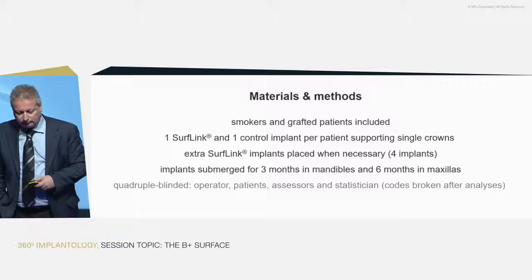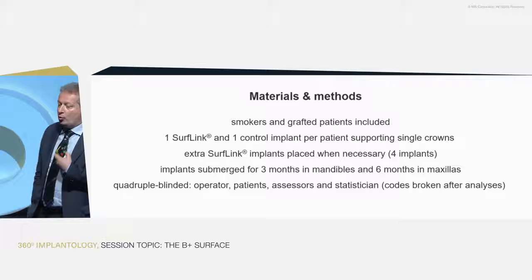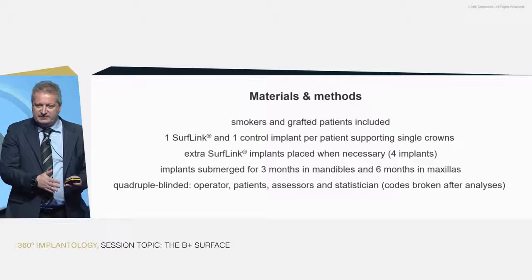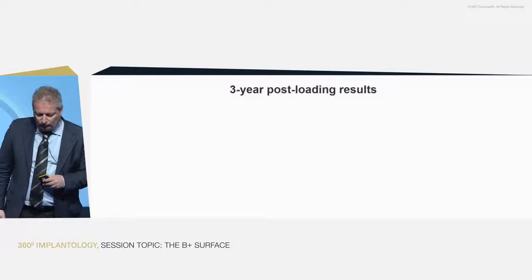Implants were submerged for three months in the mandible and six months in the maxilla — a very conventional protocol. The interesting part is that this was a quadruple-blind study: the operator was not aware of which type of implant was being placed, as the treated and untreated implants cannot be visually discriminated. The assessors were blinded, the patients were blinded, and all statistical analysis was done by a blinded statistician. The codes were broken only after the analysis was completed.